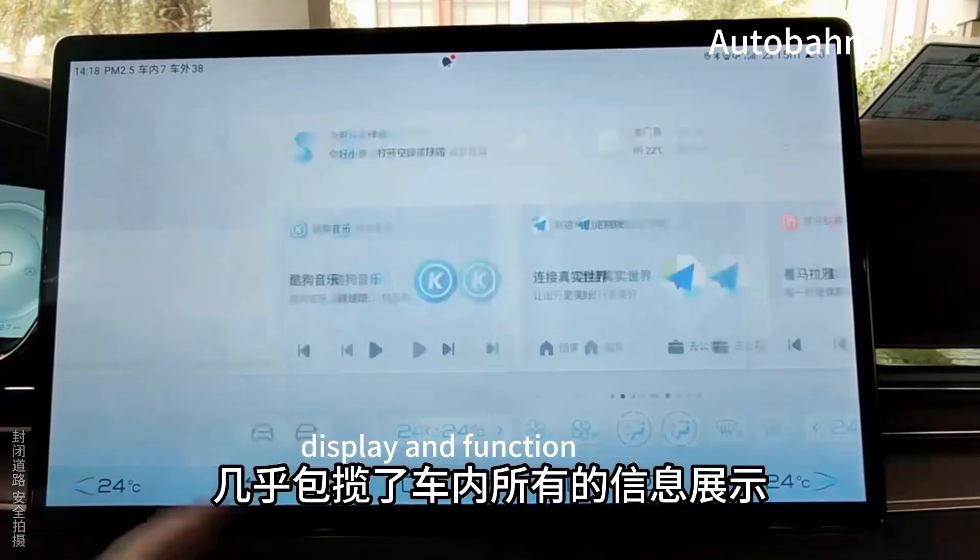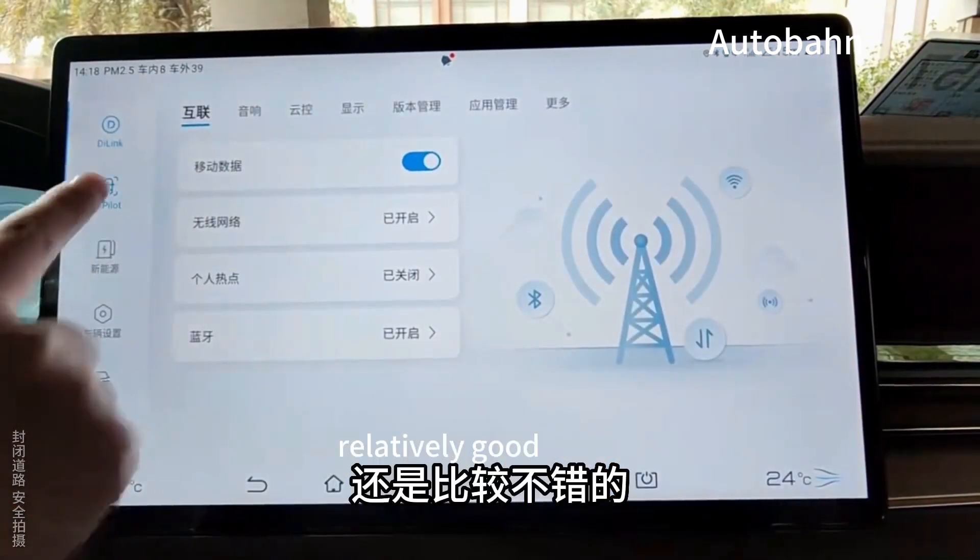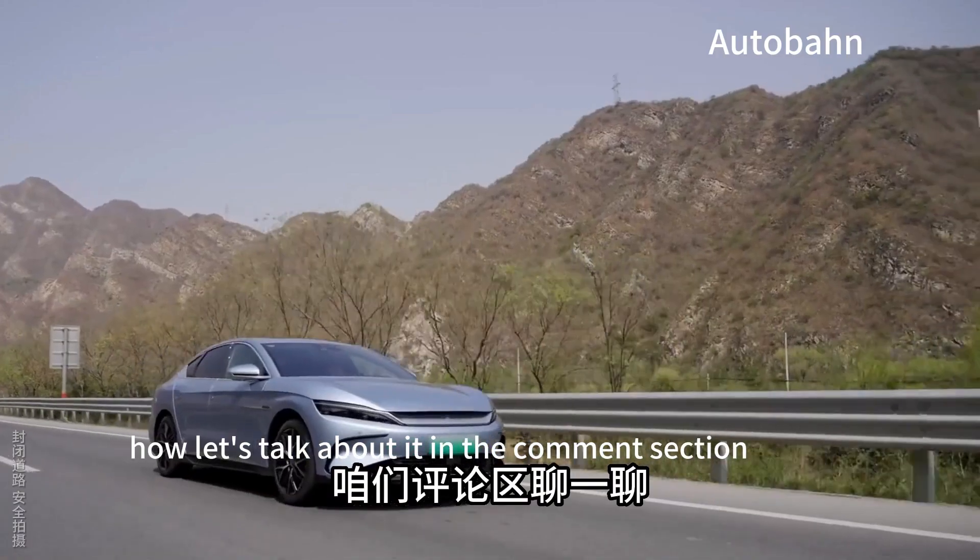Almost all of the car's information display and functions are handled through these screens. The technology and intelligent performance is still relatively good. Let's talk more about it in the comments section.